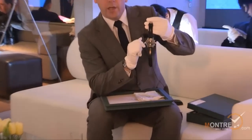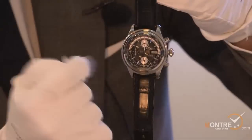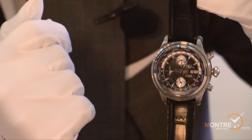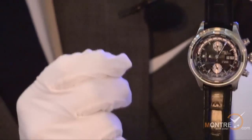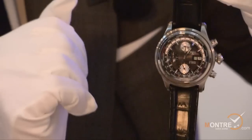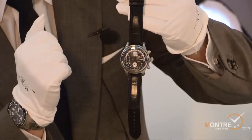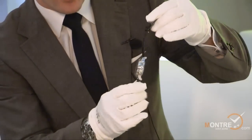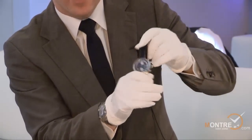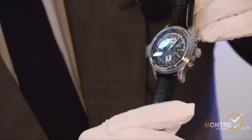This watch is a world-time chronograph where you can see it is a clockwise dial, with the same technology. It's an innovative, patented, and in-house model. We use an ETA movement where we add our own module. It has a nice fitting, retro design with a crown. This watch is priced at 3,300 Swiss francs.